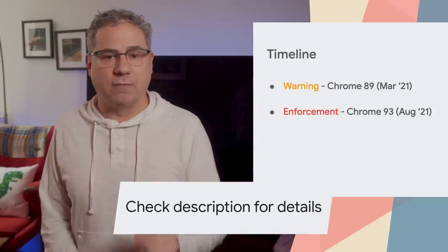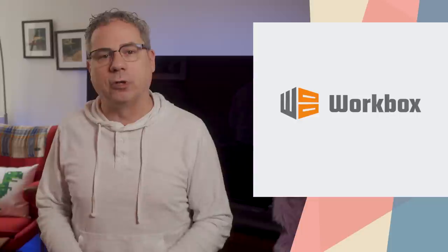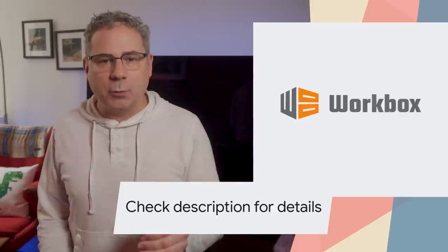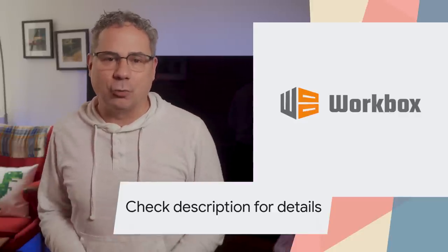Check out our post on developer.chrome.com for more details. If you're not sure where to get started, check out Workbox. It has a set of libraries that can power a production-ready service worker for your PWA. Or for a simple offline fallback page, we've got some code that you can just copy and paste on web.dev. Check the description for more details.